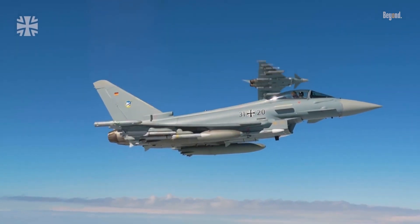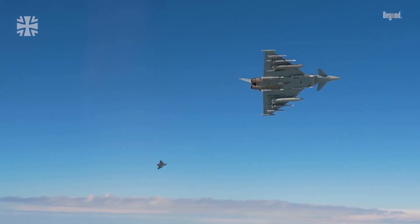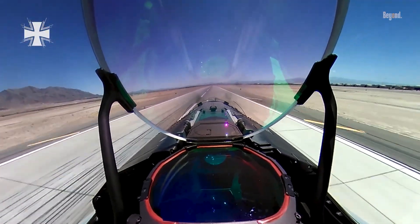Despite its European origins, the Eurofighter Typhoon has found success beyond the continent's borders. As of 2023, it serves in the air forces of nine nations, including Kuwait, Qatar, and Saudi Arabia.